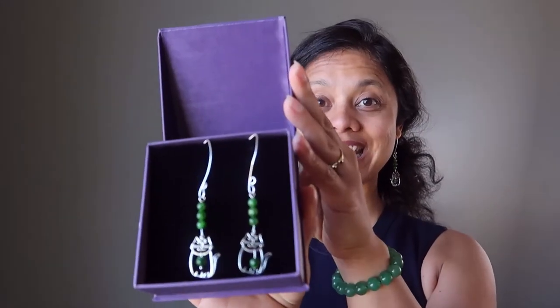They also come in a gift box so they are ready to gift to bird and cat or animal lovers in your life. Here's the cat pair and the bird pair of earrings, both in little gift boxes ready to gift.